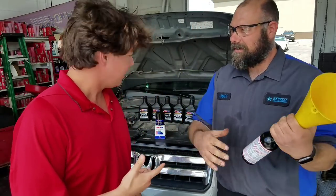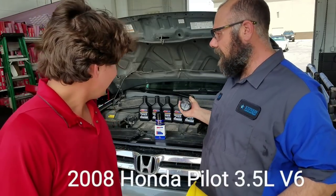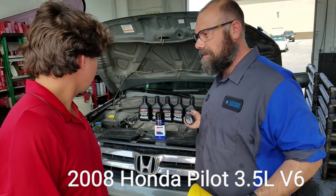So this is the wife's car — a 2008 Honda Pilot. It's got 197,000 on the chassis, but I just threw a JDM motor in here that I got from California. It's got 30,000 miles on it.